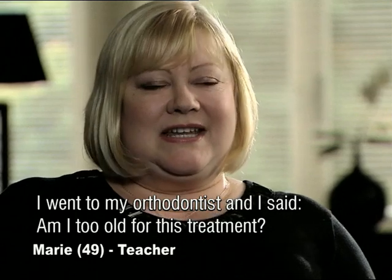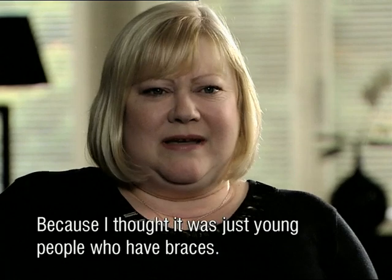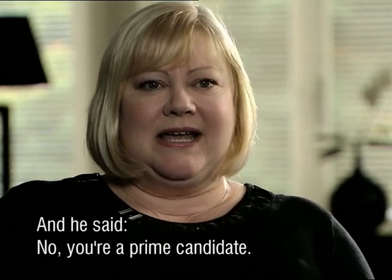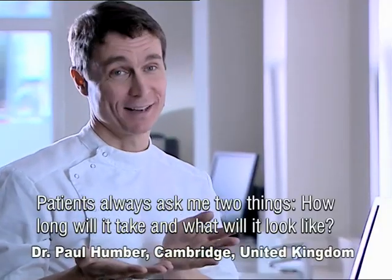I went to my orthodontist and I said, I'm too old for this kind of treatment, because I thought it just happened with young people — teenagers who had braces and things. And he said, no, you're a prime candidate.